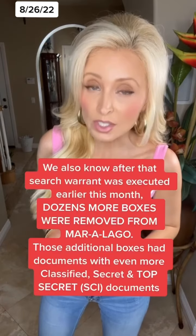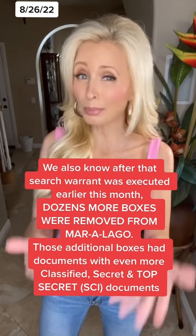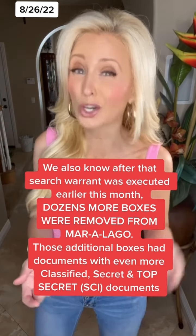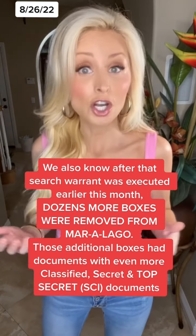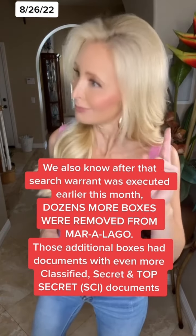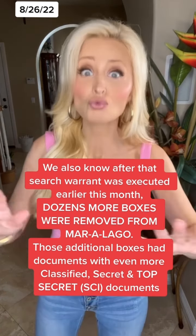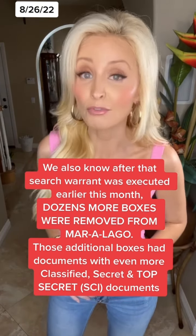So in August, the Department of Justice went to the federal judge with this affidavit and said: judge, we found all this stuff, we believe there's probably more stuff and we need a search warrant to go in there and get it. The judge heard the arguments, read the affidavit without all the blacked out marks and said, yep, agreed and signed off on the search warrant. And that's how we got to the extraordinary action of searching a former president's home.